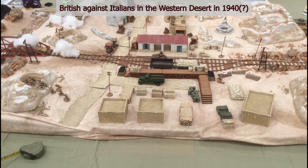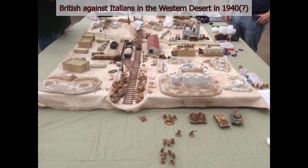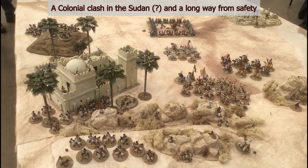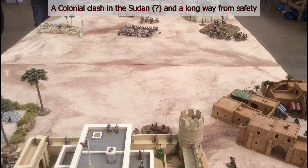I think this is a Chain of Command game — I can't remember exactly — but I was quite taken by the little tanks running around. They've done it quite well and the railway is quite impactful. And finally, of the tables I took pictures of, there's this one set in the Sudan with hordes of natives attacking a square as it attempts to go down the table to safety.